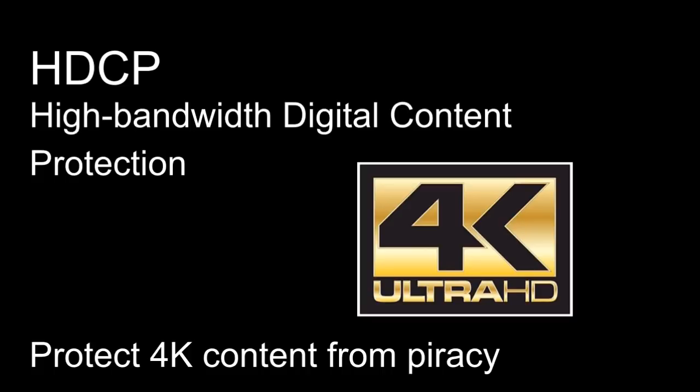If you are using 4K Ultra HD, as opposed to 1080p, HDCP 2.2 is required. It is needed for a 4K TV, a 4K Blu-ray player, a 4K-enabled adapter, and an AVR cinema system.